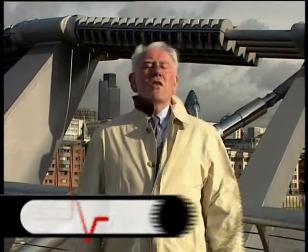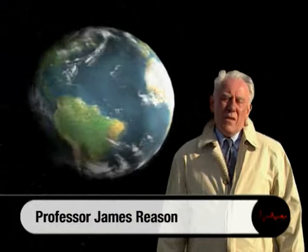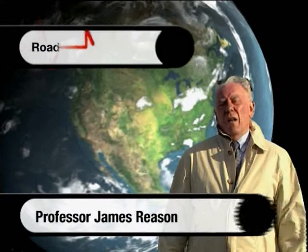The patient safety problem is huge. It exists everywhere. A study in the United States suggests that medical errors kill more people each year than do road traffic accidents, workplace accidents, and AIDS.